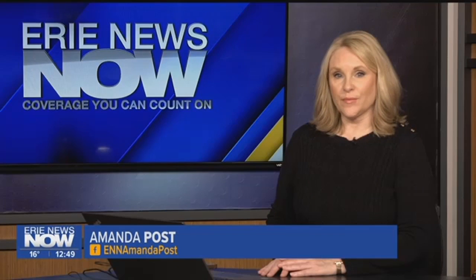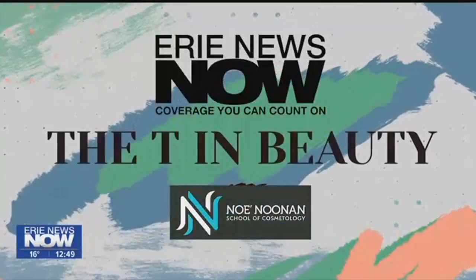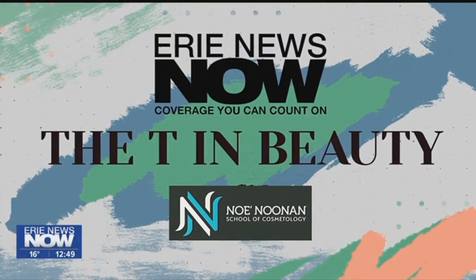If your morning routine involves spending a lot of time blow-drying and straightening your hair, a keratin treatment may be something to consider. It leaves clients with straight, smooth hair that lasts for months. Here's Kara Coleman with the details. The Tea in Beauty, brought to you by Noe Noonan School of Cosmetology.